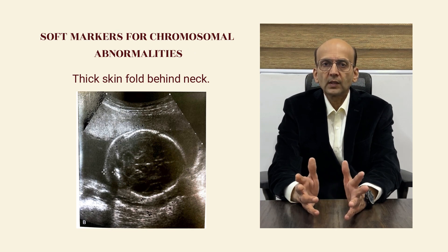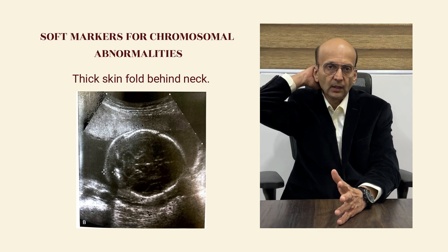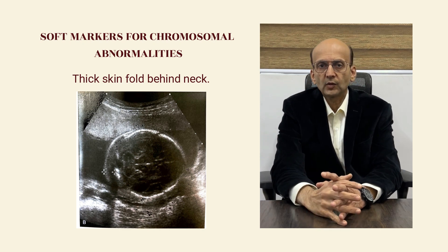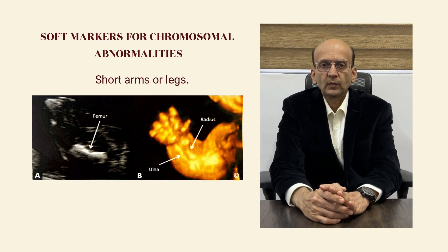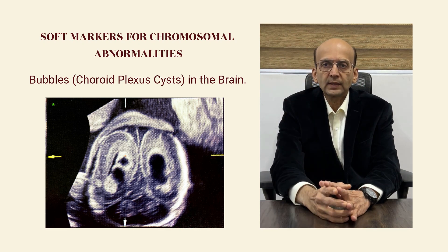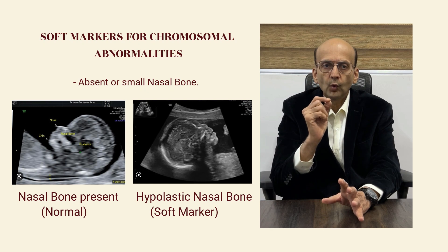So what are the soft markers for chromosomal abnormalities? Thick skin — that means the skin fold behind the nape of the neck is thick — that is one major soft marker. Short arms or legs, meaning the long bones are short. Then the bubbles in the brain, which we call as choroid plexus cysts. Absent or small nasal bone.